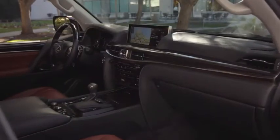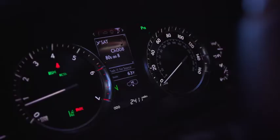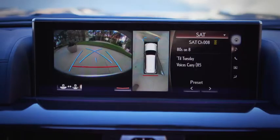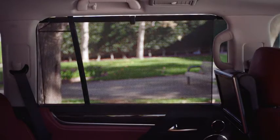You will find new standard features inside, too, including a 12.3-inch navigation screen, larger multi-information display, analog clock with GPS, panoramic view monitor, and four-zone climate concierge. Second-row manual sunshades are now standard as well.